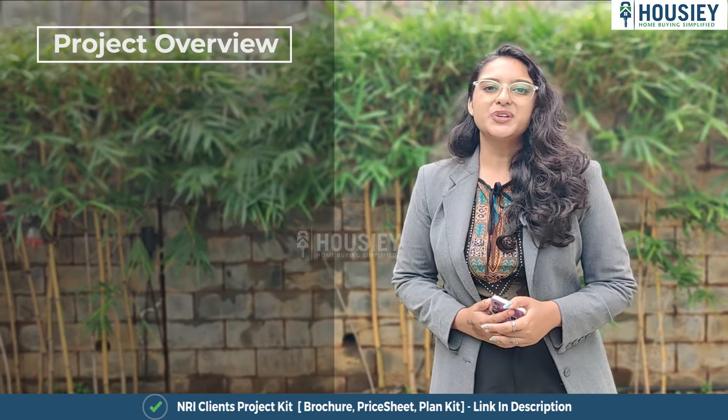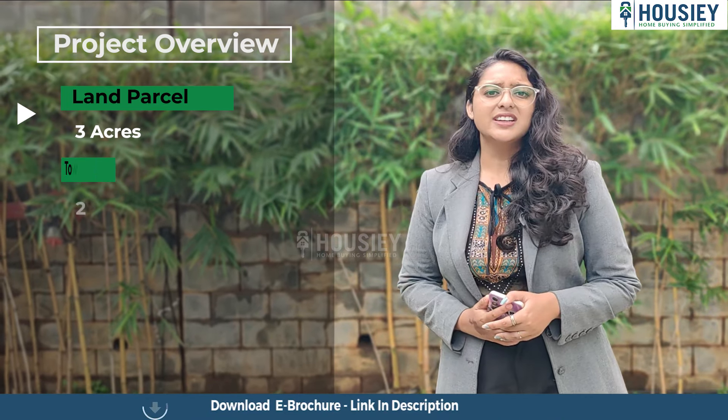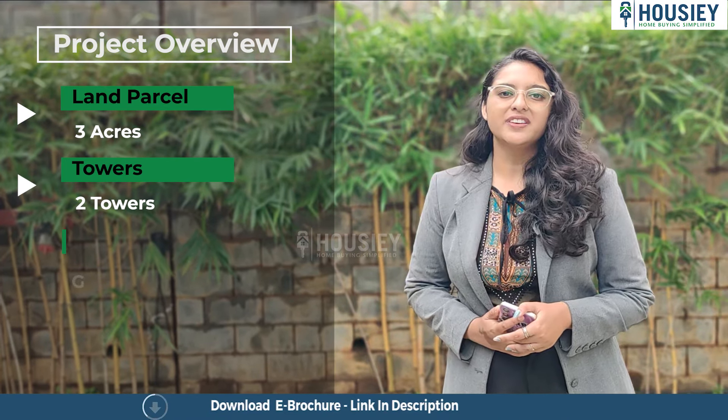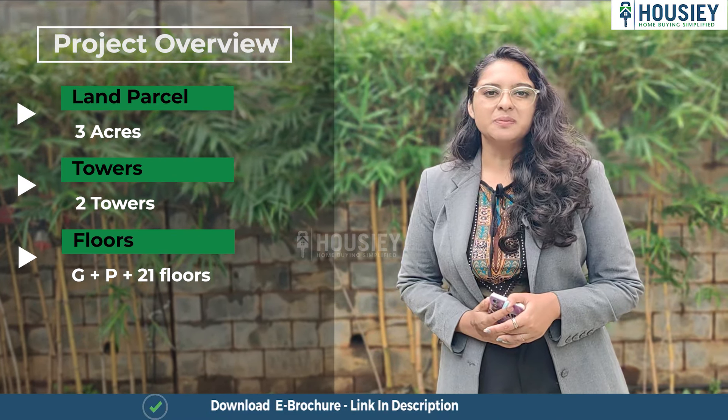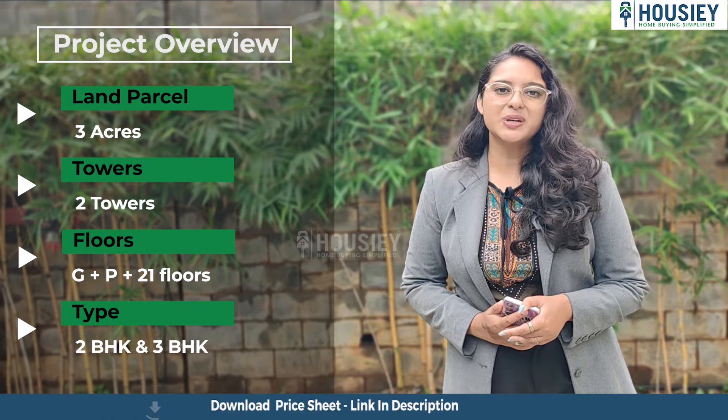The first topic is project overview. This project will be constructed on 3 acres of land parcel, consisting of 2 towers with ground plus podium plus 21 floors, having 2 BHK and 3 BHK premium residencies.